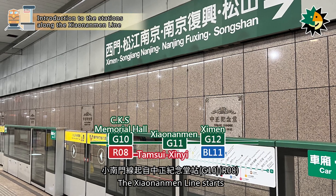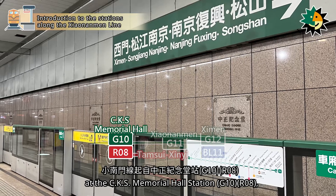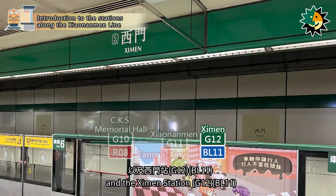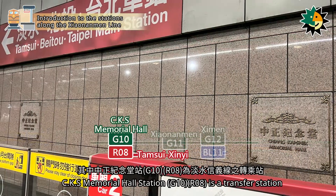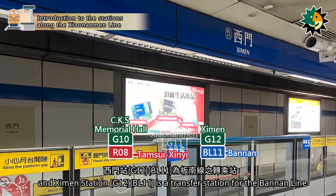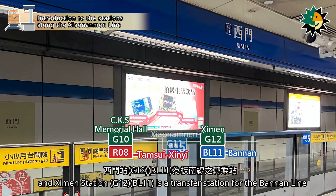The Shaonanmen line starts at Chiang Kai-shek Memorial Hall station, passing through Shao Nanmen station and Ximan station. Chiang Kai-shek Memorial Hall station is a transfer station for the Tamsui Cine line, and Ximan station is a transfer station for the Bannon line.